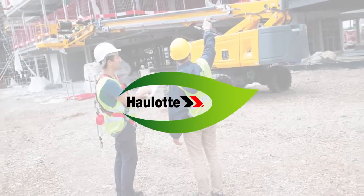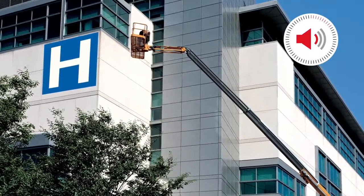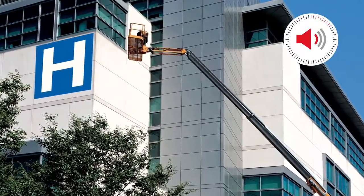The machine also produces less noise — a considerable benefit when working in sensitive areas such as hospitals, schools, office buildings, etc.